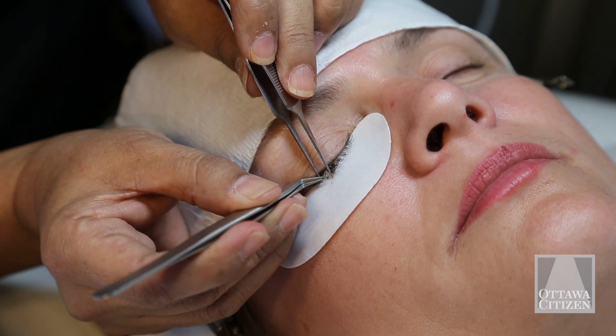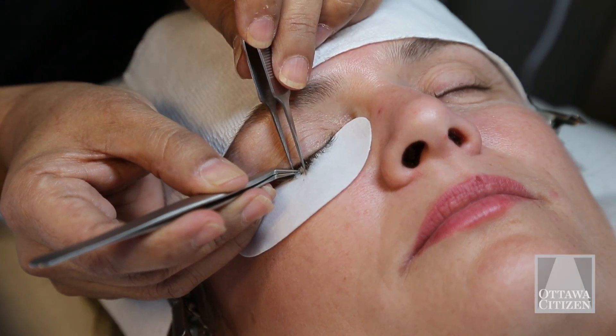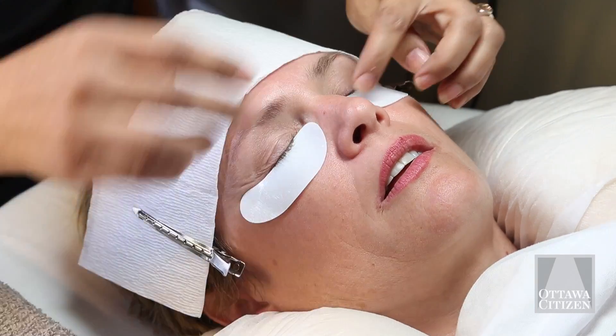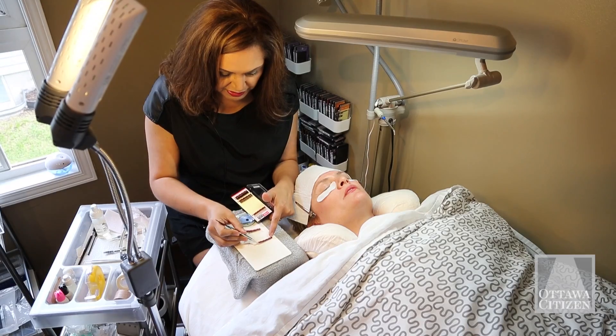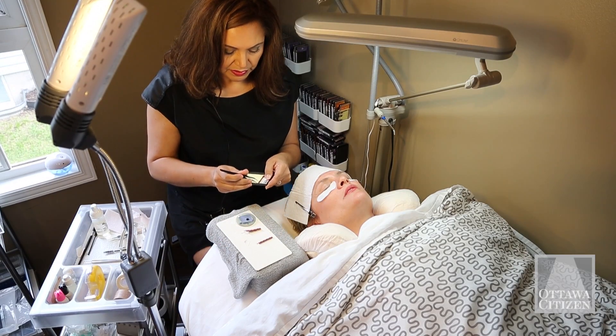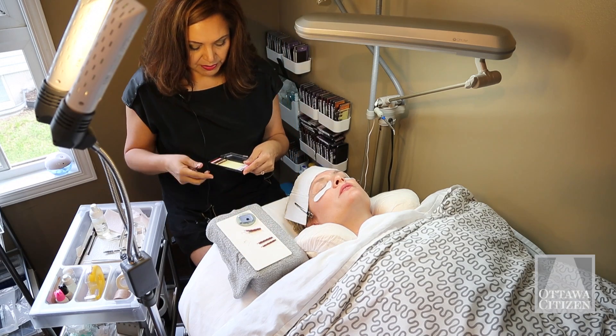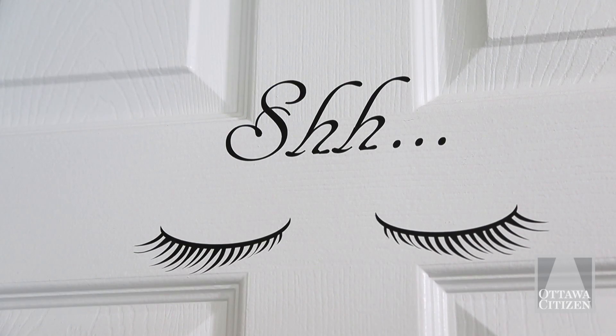Single eyelash extensions is the art of applying one eyelash per eyelash. What I specialize in is a little bit more complicated. I specialize in volume — that means the art of being able to apply two eyelashes up to six eyelashes per eyelash.